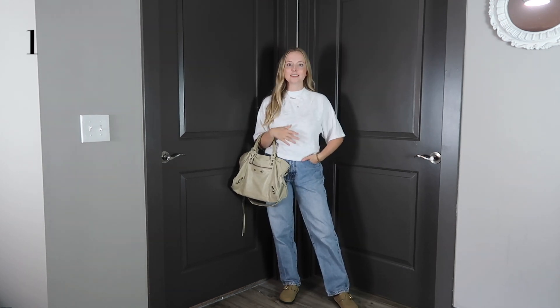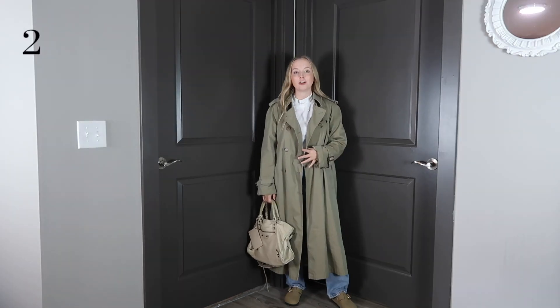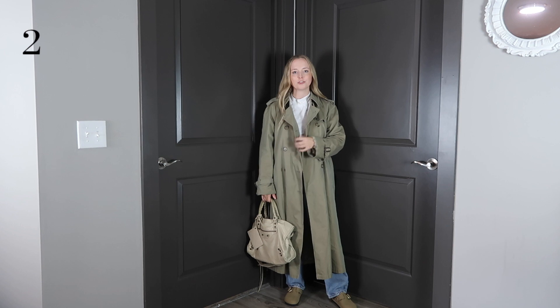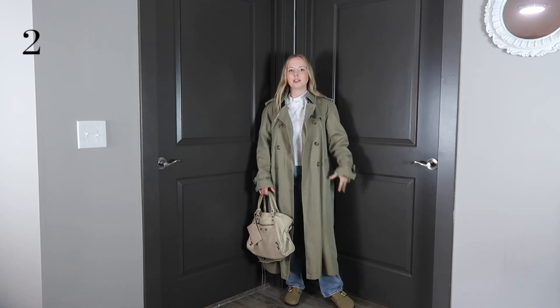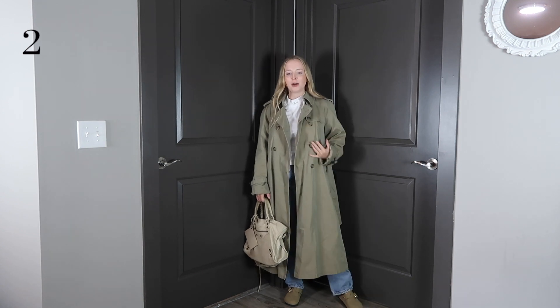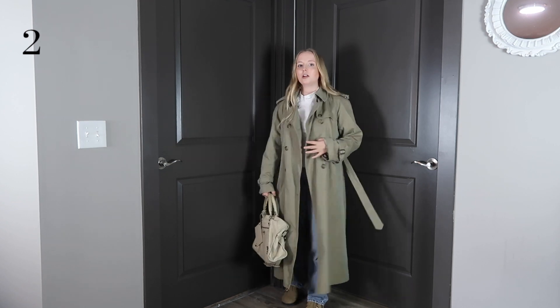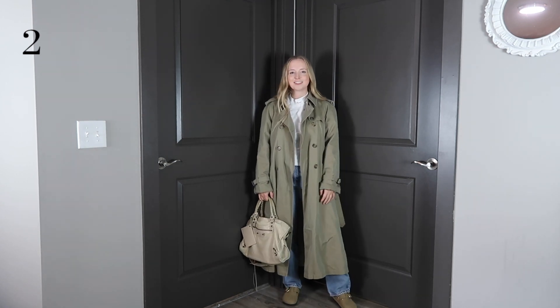It's way too cold today to wear this as-is, so let me show you what I would throw on if I was going out. This trench I thrifted — you can find the best coats at the thrift store, I swear. I'll link similar items below, but I just love the look of the buckle detailing with the buttons and the long length of the coat. This is exactly what I would throw on if I was running out in this outfit today.